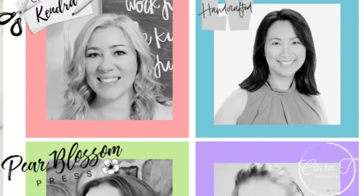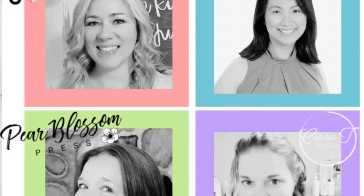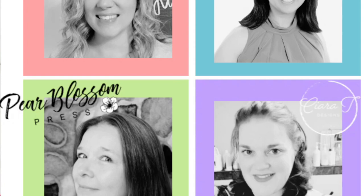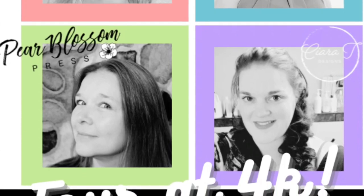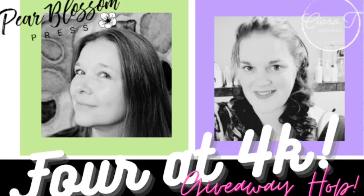Hello and welcome. This is Kendra and today we are celebrating a big milestone for me and some of my crafty friends who recently reached 4,000 subscribers here on YouTube. I want to say a big congratulations to Lynn with LV Handcrafted, Amanda with Pear Blossom Press, and Sierra with Sierra T Designs.